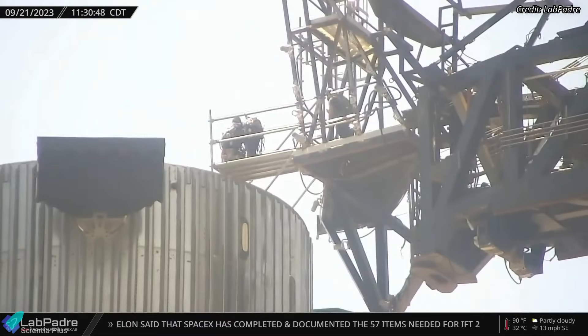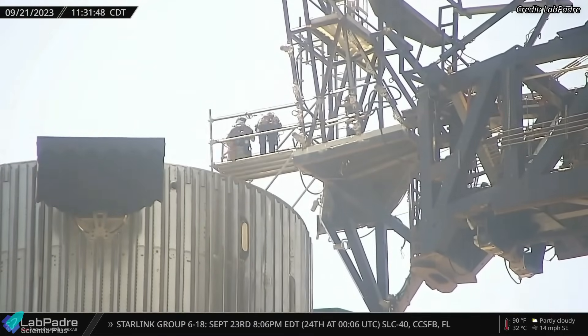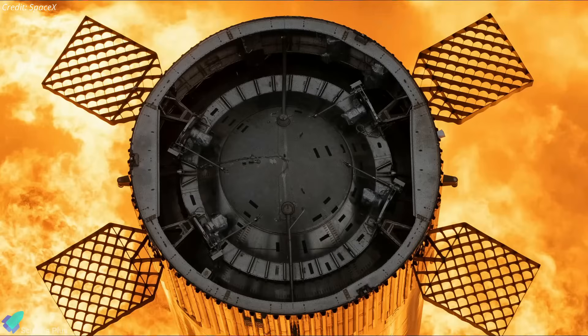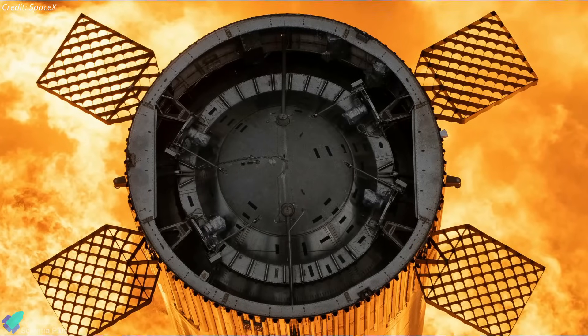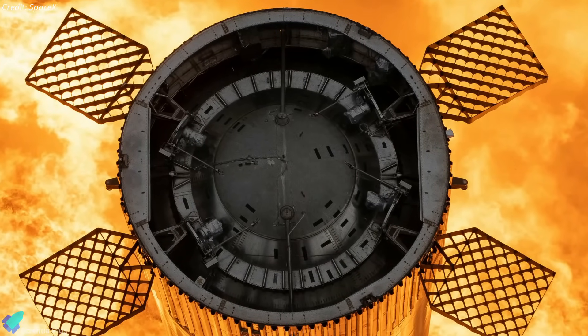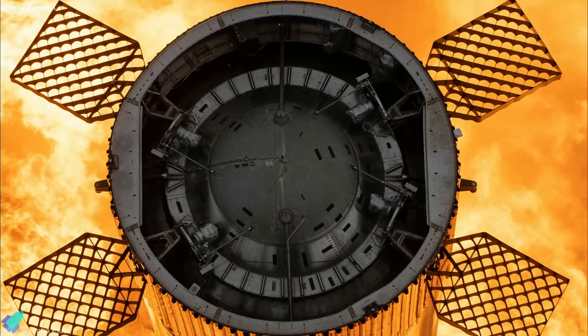After removing the hot stage ring in September, a platform was constructed out to the booster from the Starship's quick-disconnect arm, allowing personnel to access the top of the booster. The top of the booster forward dome houses grid-fin actuators, avionics, and associated components. The removal of the hot stage ring will allow teams to access the top of the booster and make any necessary hardware fixes.